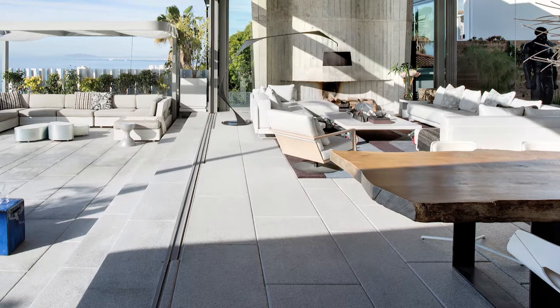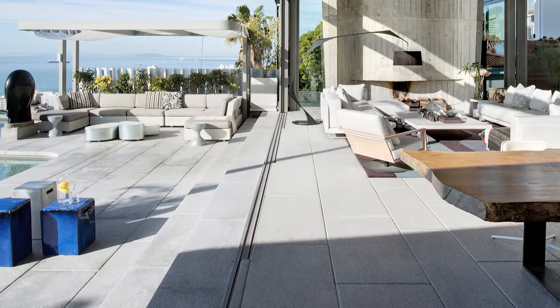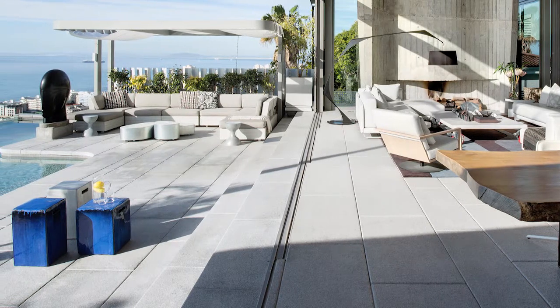Seamless integration between the inside and the outside can easily be created by continuing your internal floor finishes running through to the outside.